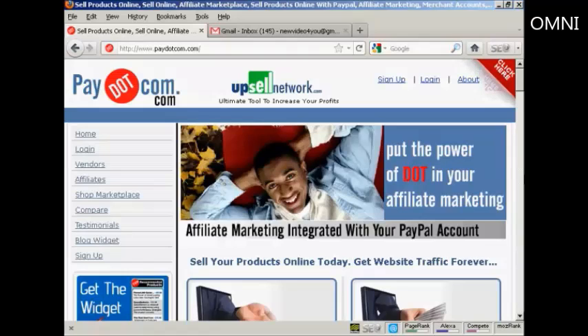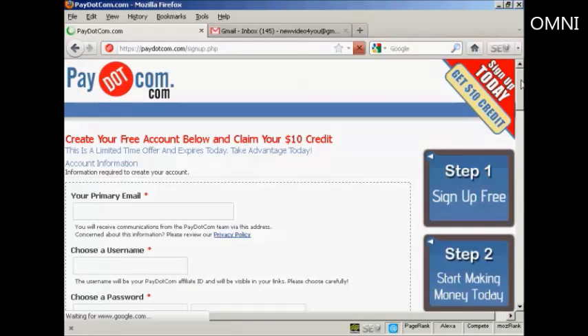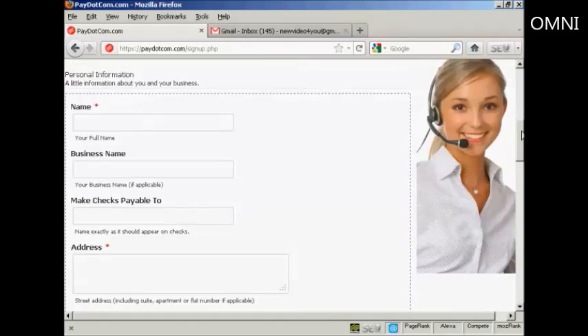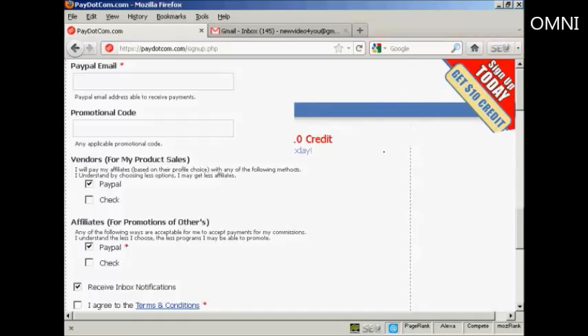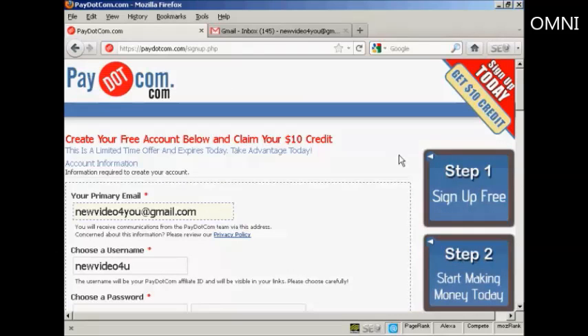First thing to do is to sign up for Pay.com. So click here on the link that says sign up. You have to enter the information in here — email, password, your name, address, etc. And there we go, it's all pretty straightforward.